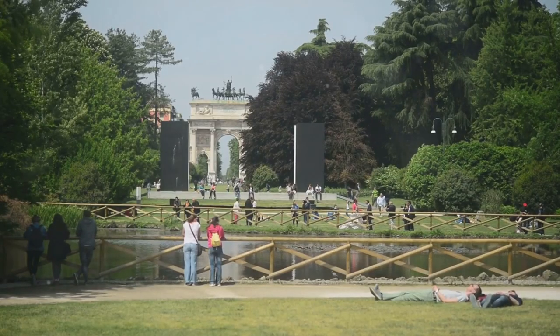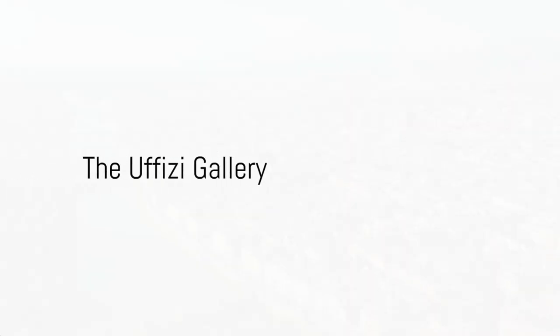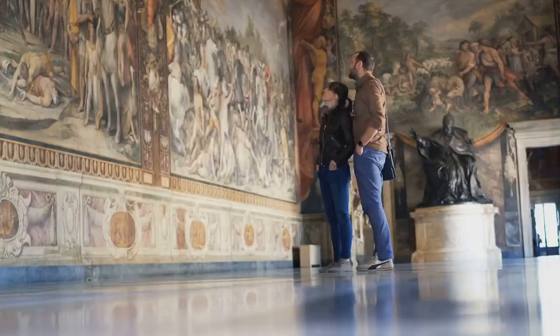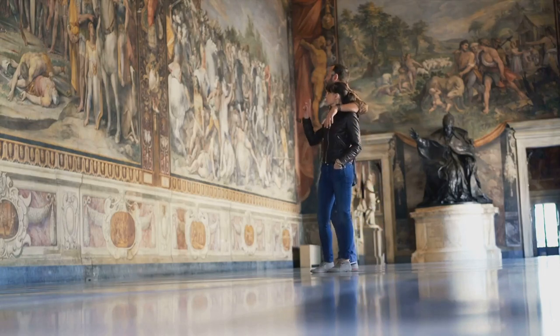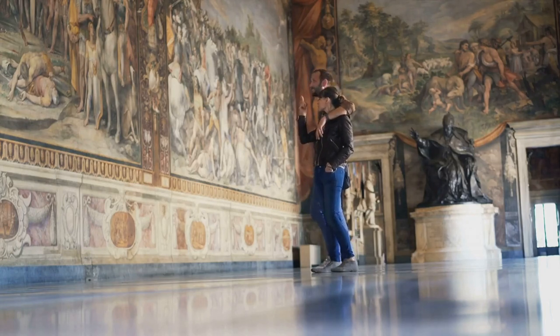A visit to Florence isn't complete without a walk in the Boboli Gardens. Moving on to number four, we have the Uffizi Gallery. This Florence gem is steeped in history, dating back to the 16th century, and as one of the world's most important museums, it's home to an astounding collection of priceless works.